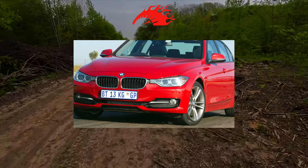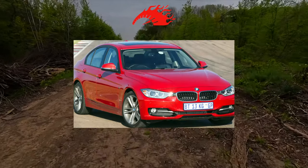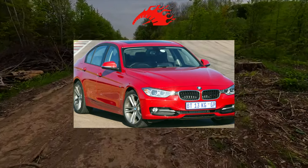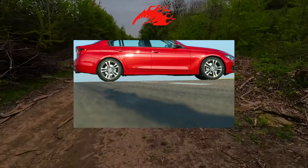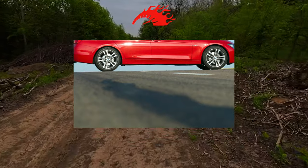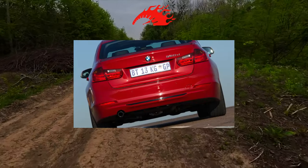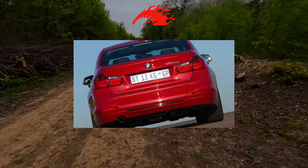The F30 gasoline models are: 316i and 318i with 136 horsepower; 320i with 184 horsepower; 328i with 245 horsepower; 330i with 252 horsepower; 335i with 306 horsepower; and 340i with 326 horsepower.